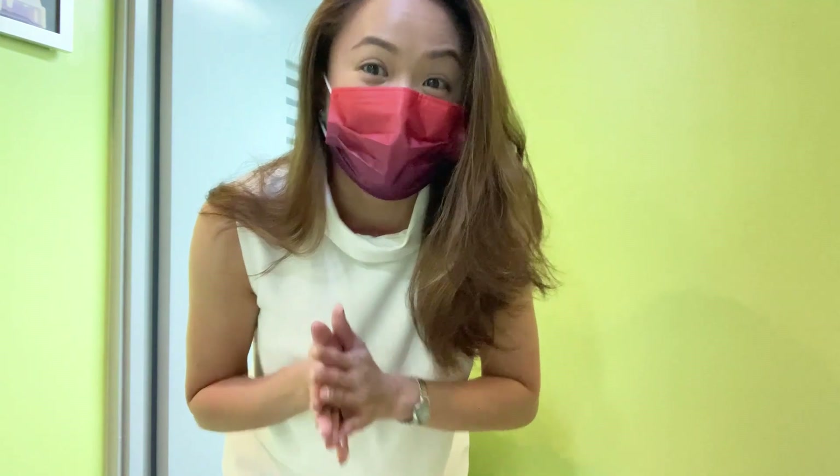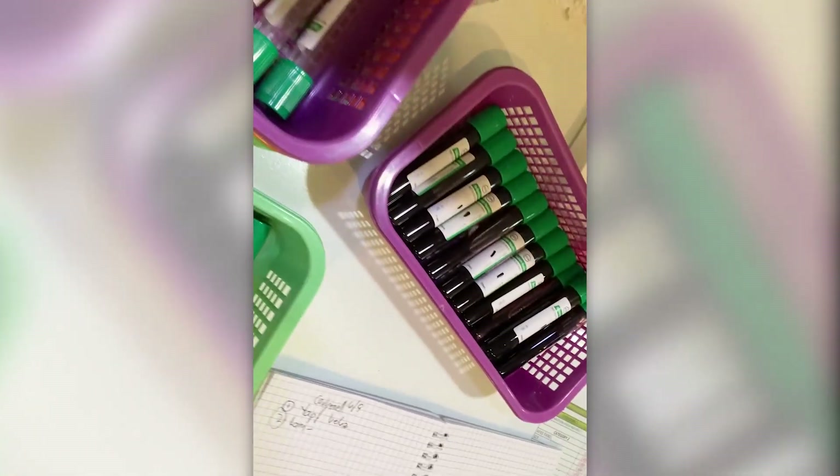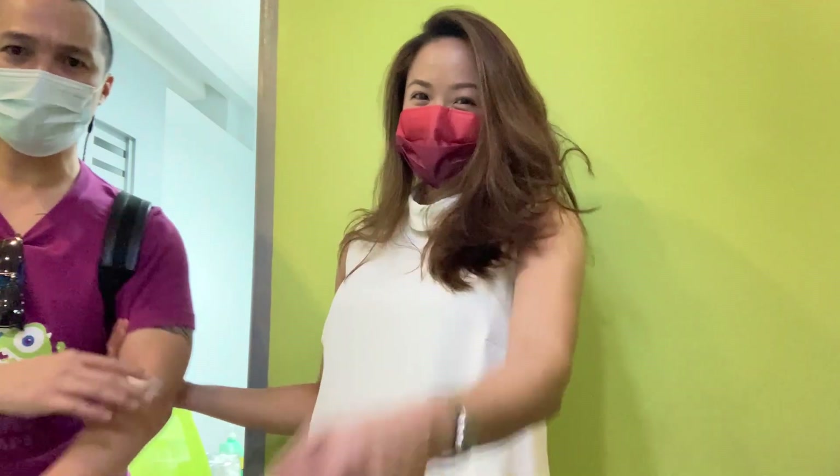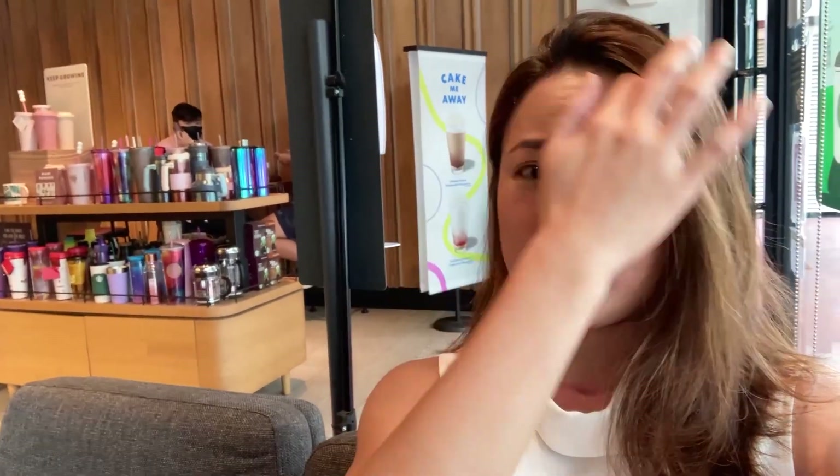We're done with our 7 a.m. appointment. Now we're waiting for our 10 a.m. appointment and it's only 8 in the morning. Good thing the next location is nearby, so we're just going to have breakfast and chill before then.